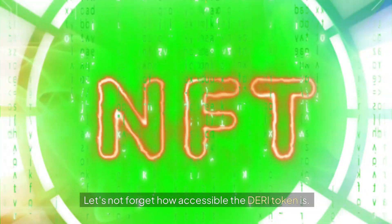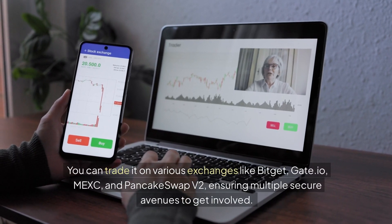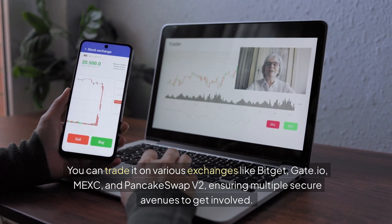The Dairy token is highly accessible. You can trade it on various exchanges like BitGit, Gate.io, MEXC, and PancakeSwap V2, ensuring multiple secure avenues to get involved.